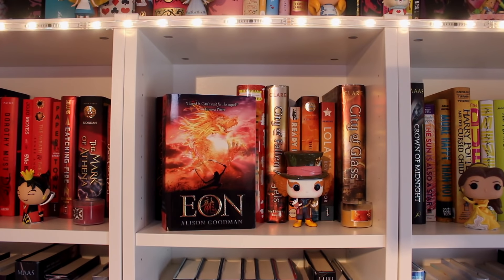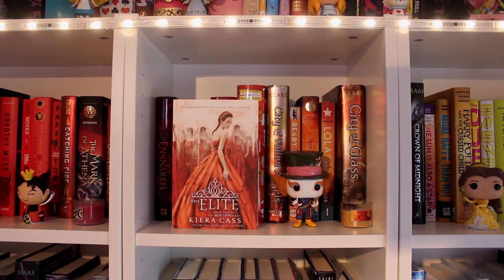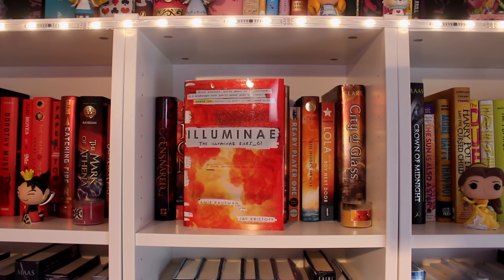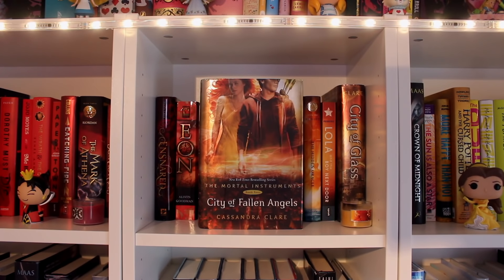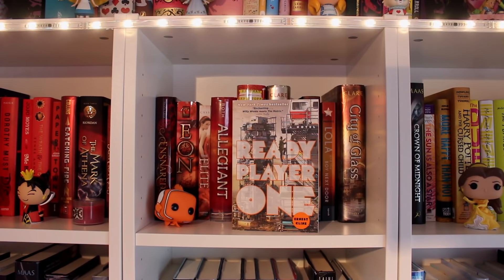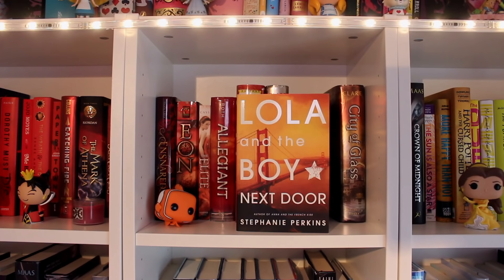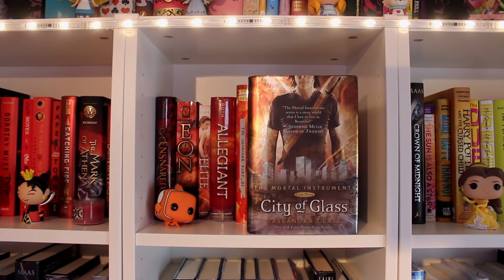Eon by Alison Goodman, the first book of the Eon duology. The Elite by Kiera Cass, the second book of the Selection series. Allegiant by Veronica Roth, the third book of the Divergent trilogy. Illuminae by Amy Kaufman and Jay Kristoff, the first book of the Illuminae Files. City of Fallen Angels by Cassandra Clare, the fourth book of the Mortal Instruments series. Ready Player One by Ernest Cline. The Hidden Oracle by Rick Riordan, the first book of the Trials of Apollo. Lola and the Boy Next Door by Stephanie Perkins, the second book of the Anna and the French Kiss trilogy. City of Glass by Cassandra Clare, the third book of the Mortal Instruments series.